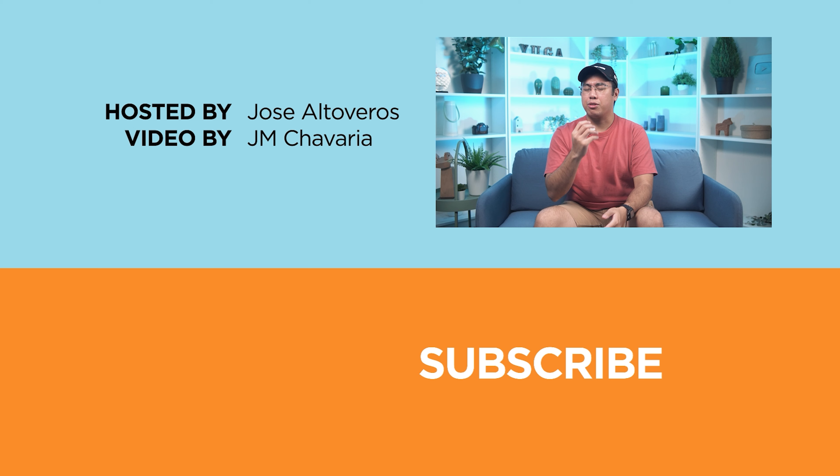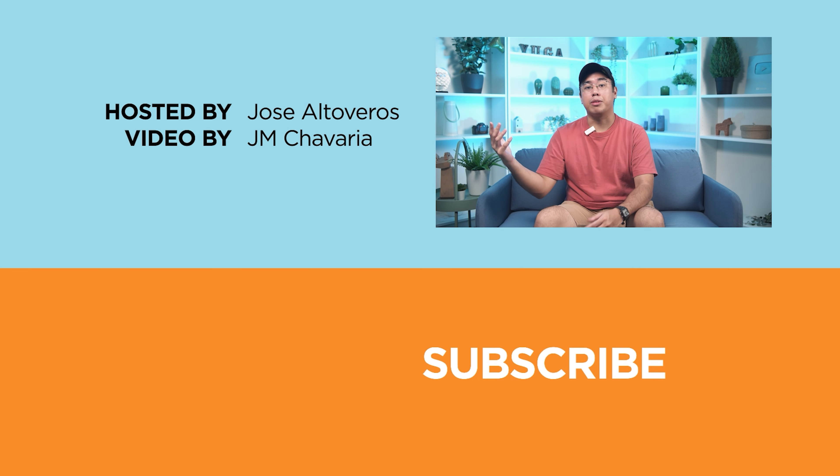Don't forget to follow us on our socials — Facebook, Instagram, TikTok, and X. And of course, visit yugatech.com to stay updated with the latest tech news and reviews. You can also check out some of our full reviews of these phones, now live on the Yugatech website. Once again, this is me and I'll see you guys in the next video.